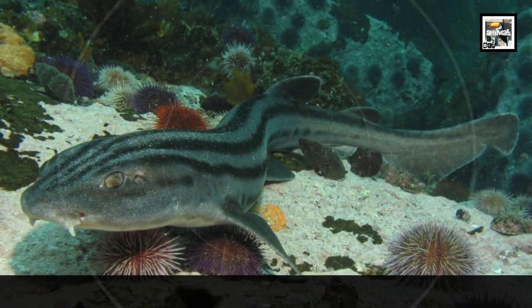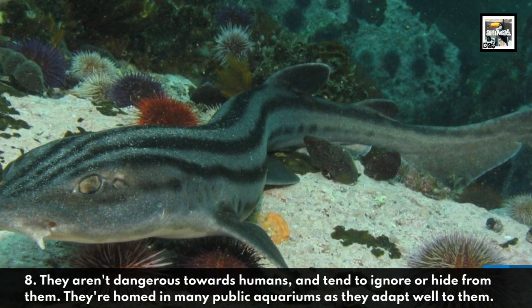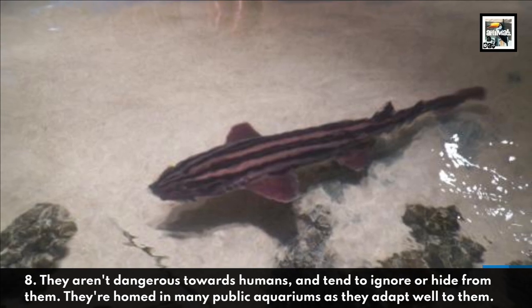They aren't dangerous towards humans and tend to ignore or hide from them. They're homed in many public aquariums as they adapt well to them.